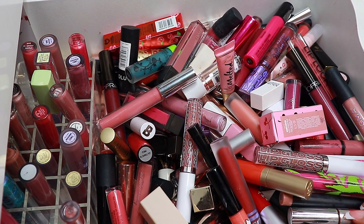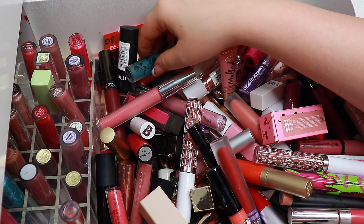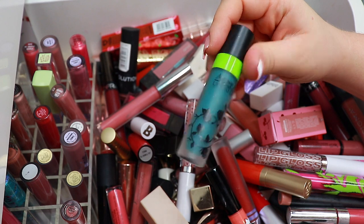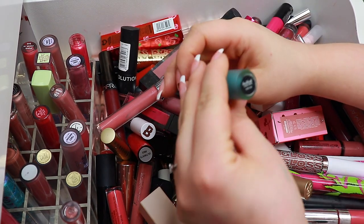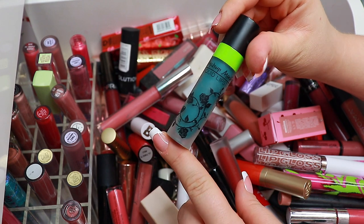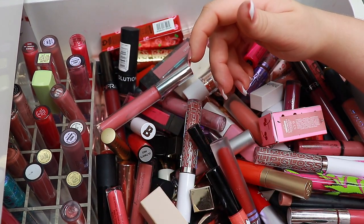In this video, I'm not going to swatch every single lip product because that is not going to be fun at all. I don't really have a tactic, but I think I'm just going to start off by pulling out the ones that I know I don't want to keep. This one from Makeup Monster in the shade Backlash — such a cool color, but I would never wear it right now, so I'm just going to get rid of that.